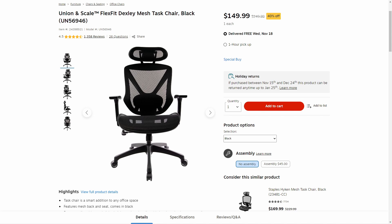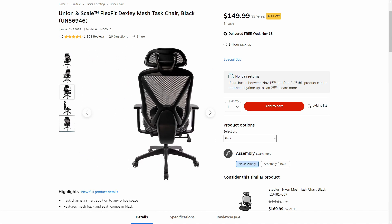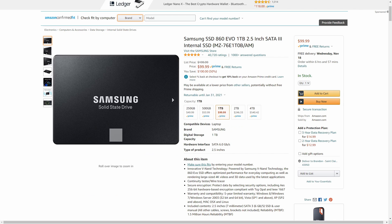Next, Staples is having this office chair for 40% off. A lot of people are working from home now and might need to set up their office a bit better. This has over 1,000 reviews and is rated 4.5 out of 5 stars, so it must be doing something right. It looks like a really comfy chair, and if you have a home office and you're looking for more stuff for it, this is one to check out at this deep discount.